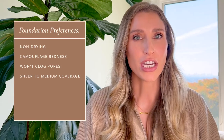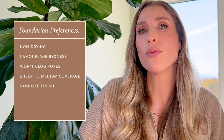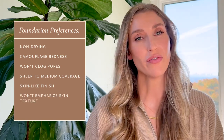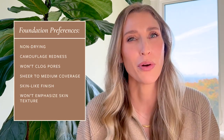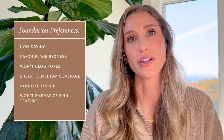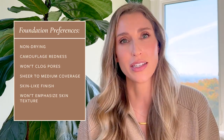The finish of the foundation matters too. I like a very skin-like finish — satin maybe, all the way up to slightly luminous — but I don't want something that's really dewy or wet, nor do I want something that's completely matte. Lastly, I do not want a foundation that's going to emphasize my skin texture. I already have slightly larger pores. Although most foundations can't really blur your pores the way they might promise, there are certainly ones that can make your pores look worse or make acne bumps look more textured. Some of that also has to do with skin prep.